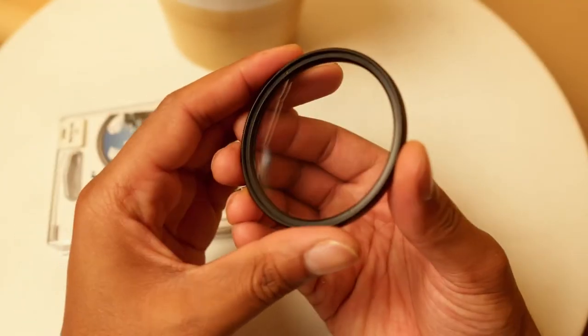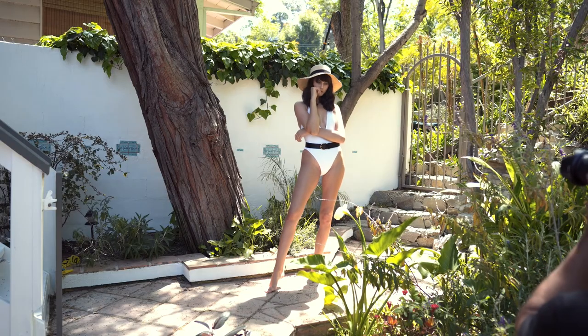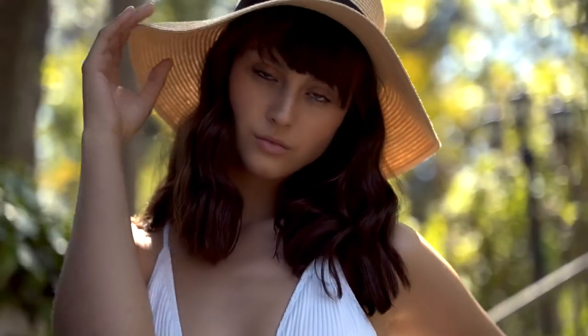You put it in front of your lens and it softens your image. The Black Pro-Mist filter doesn't just make a filmic image, but it does help smooth out the skin, bloom the highlights, and just give things a little bit more of a cinematic look.